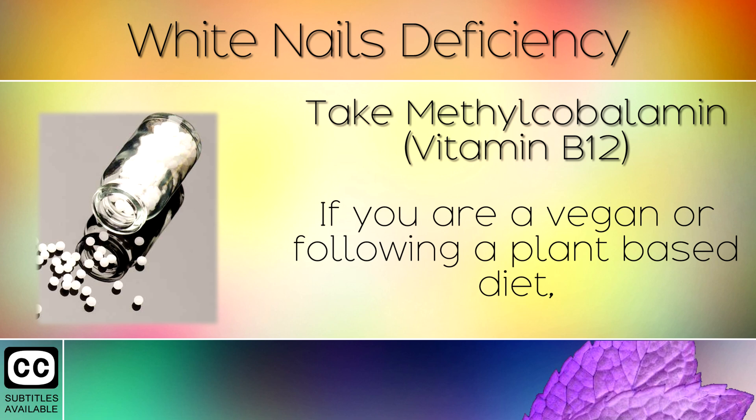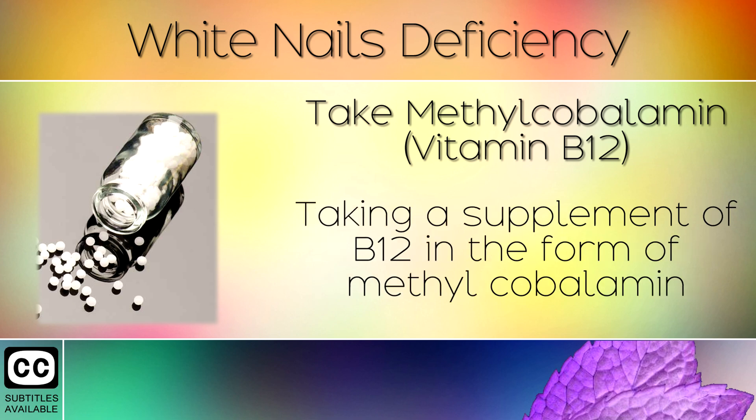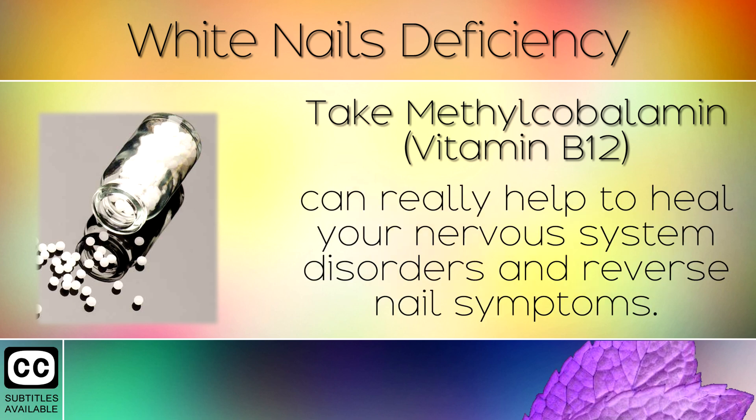Remedy 4: Take Methylcobalamin. If you're a vegan or following a plant-based diet, then you may be deficient in B12 because it comes from animal sources. Taking a supplement of B12 in the form of methylcobalamin can really help to heal your nervous system disorders and reverse nail symptoms.